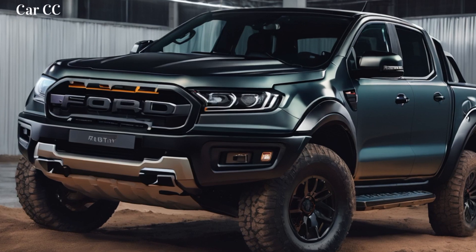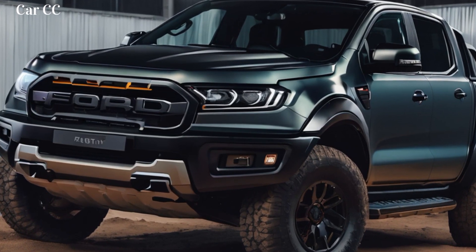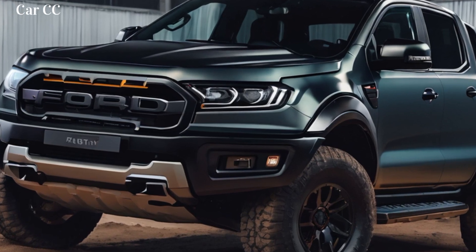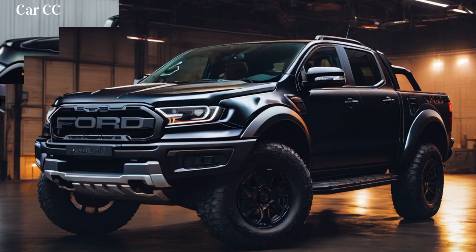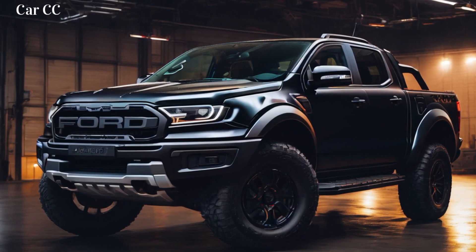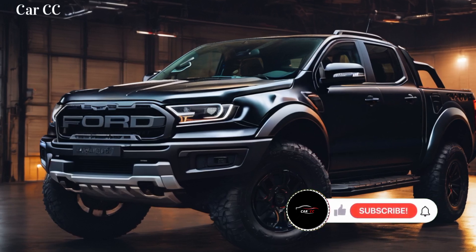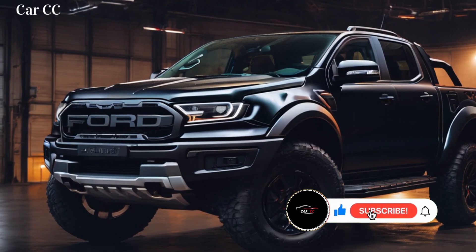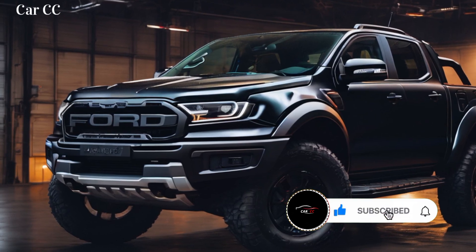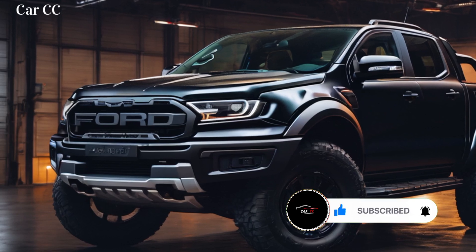Feature 4: Baja Mode — unleash the inner desert racer. Need a shot of adrenaline directly into your veins? Activate Baja Mode. This bad boy unleashes the full fury of the Ranger Raptor, optimizing suspension, throttle response, and even exhaust note for maximum desert domination. Hold on tight as you rocket across sand dunes, sending rooster tails of glory into the sunset like a champion rally driver. Just remember, don't blame us if your inner speed demon takes the wheel.